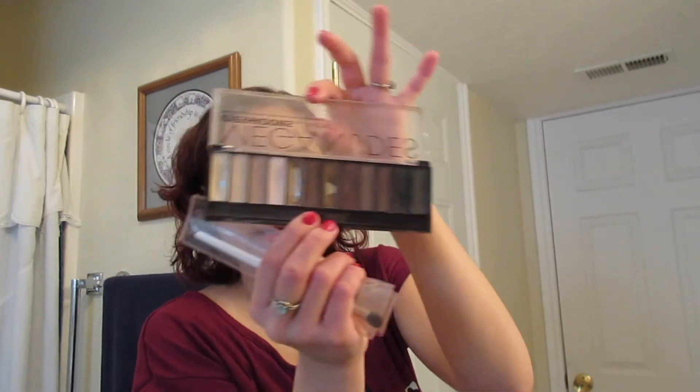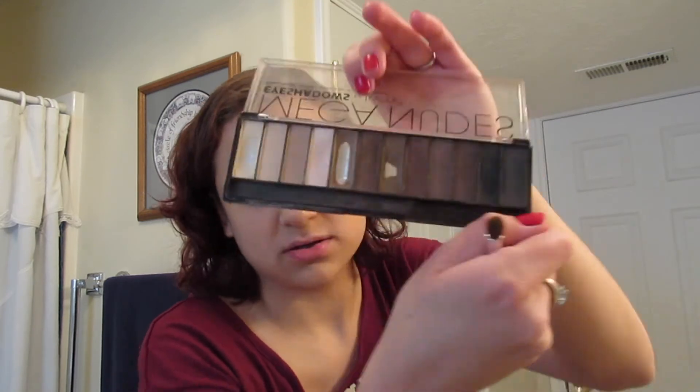Next I'm going to go ahead and do my eyeshadow. I like minimal eyeshadow — just on the lid and the crease in natural colors. My go-to palette is the Mega Nudes by Technic, which I got on Amazon. Since I don't have concealer, I'm going to take a little bit of this light yellowish one on my finger and just go under my eyes to brighten it up a bit. I know it's not a tip most makeup people would give, but it's just what I do.